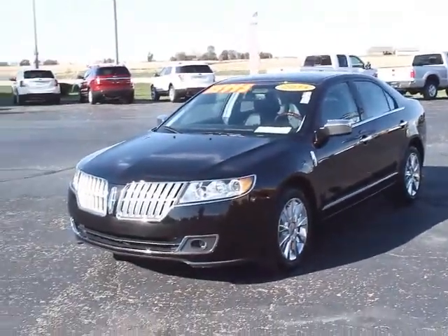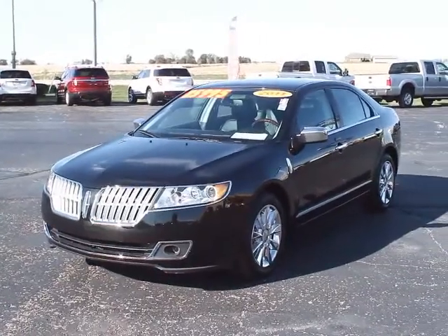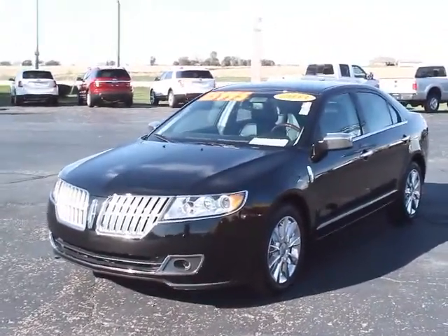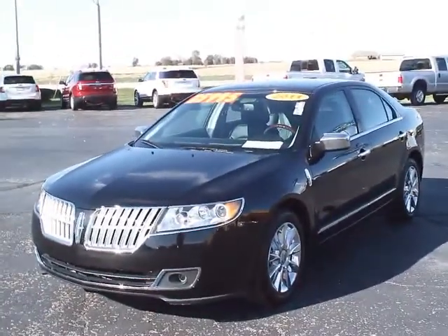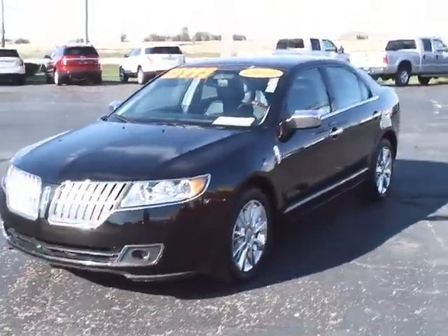Hello everybody, it's Nick over at Mendoza Ford and today I wanted to show you this 2011 MKZ. It's black on black — black interior, black pearl exterior, gorgeous chrome wheels.